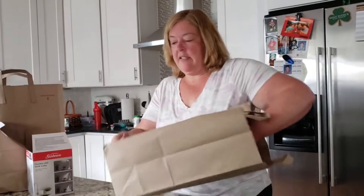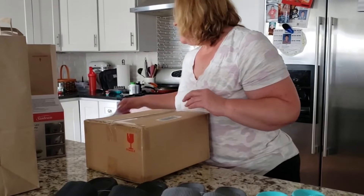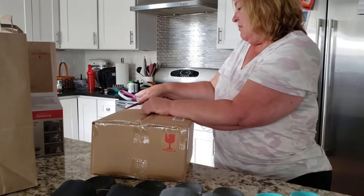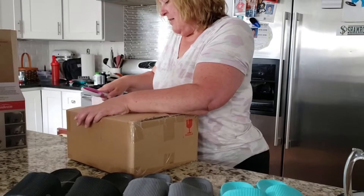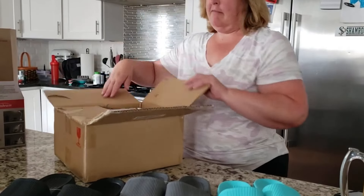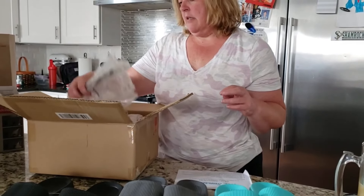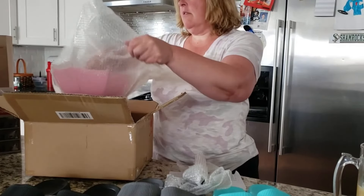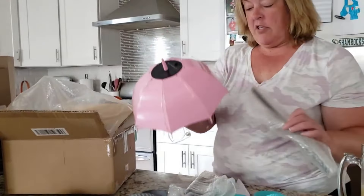Next up! Oh my gosh, how much tape? I didn't even open it. I ordered that. I bought it from QVC — Mr. Sunshine Silver Umbrella Stake. It's so cute. Oh my gosh, look at this! So cute!